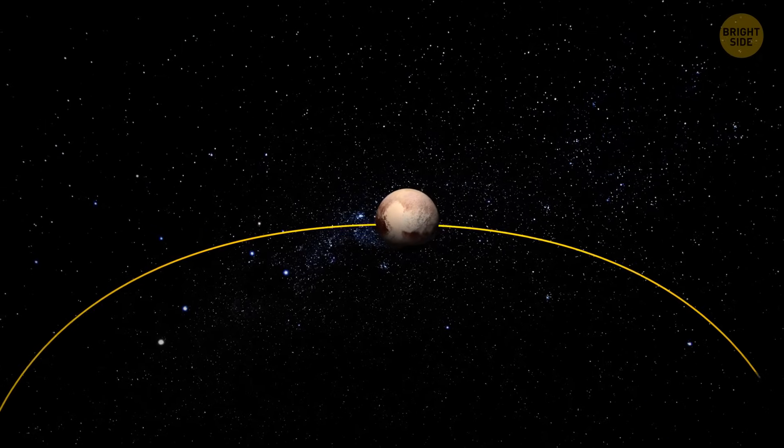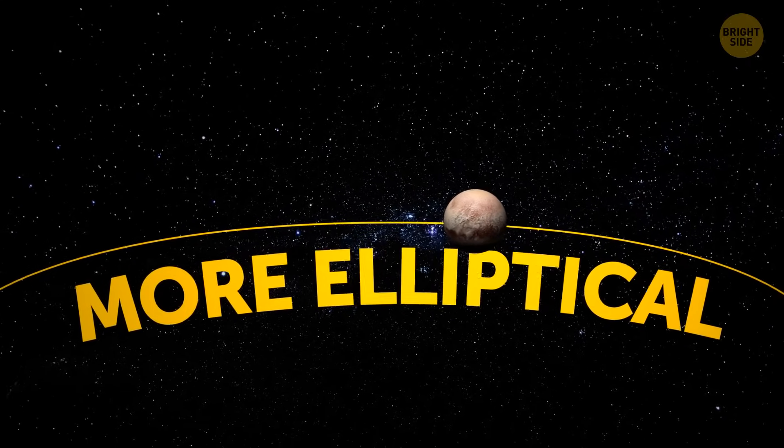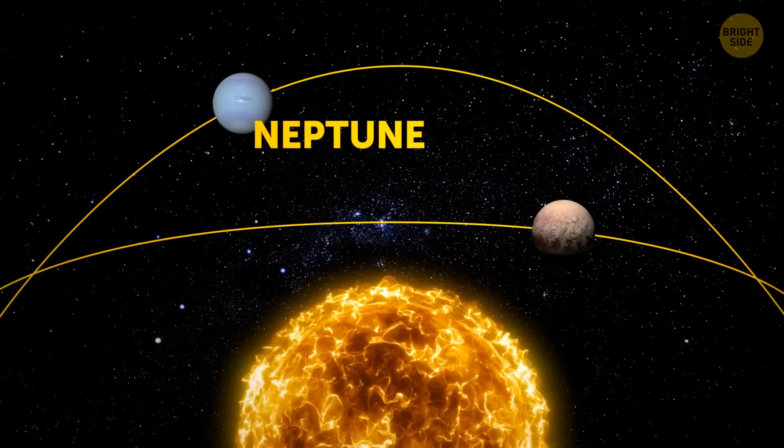Pluto has a different orbit when you compare it to others in our solar system — more elliptic. That means that, even though it's so far, sometimes it gets closer to the Sun than Neptune.